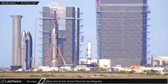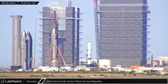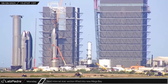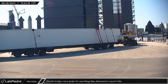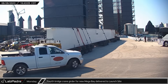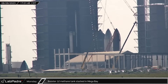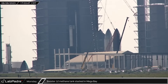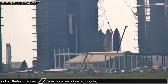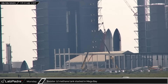Back at the build site on Monday afternoon, the LR-11000 crawler crane was spotted lifting yet another stair section for installation in the new Mega Bay. A short time later, the fourth and final girder for the new Mega Bay 2's bridge cranes arrived and was placed with the others to await installation. At the same time, Booster 12's methane tank was lifted in Mega Bay and stacked onto the waiting liquid oxygen tank, completing stacking operations on another Super Heavy.